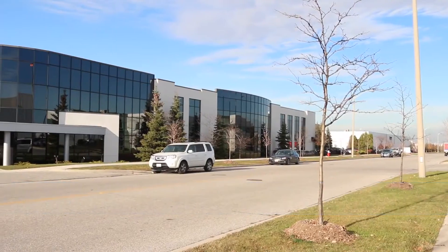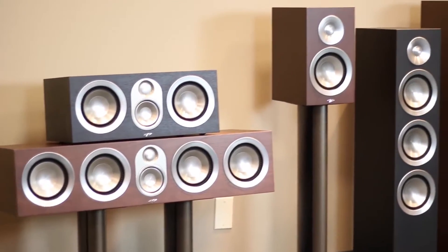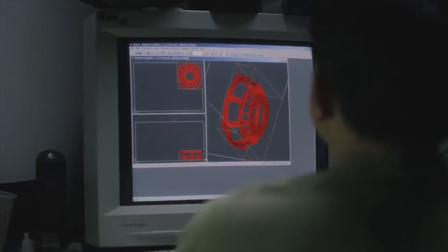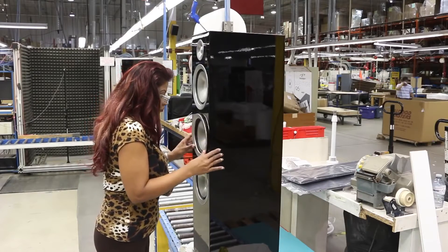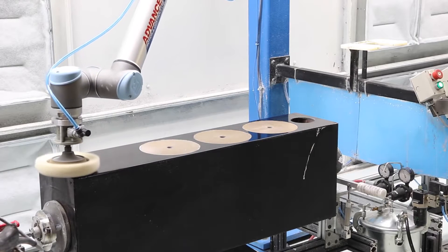Paradigm Electronics is a manufacturer of high-performance loudspeakers and subwoofers. The entire production, from R&D to finished product, takes place in-house at facilities in Toronto, Canada. In trying to meet demand on labor-intensive products, Paradigm has now implemented Universal Robots in polishing applications.